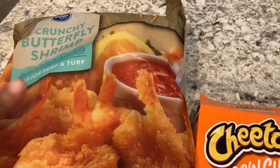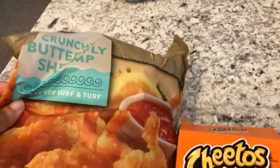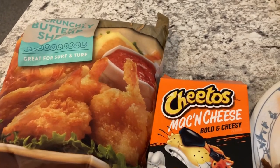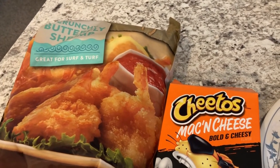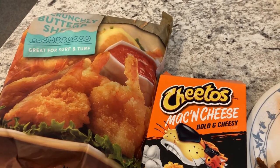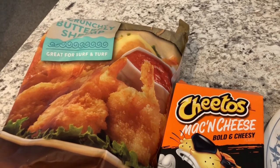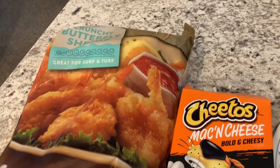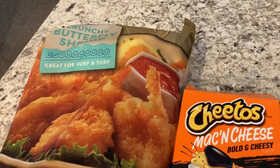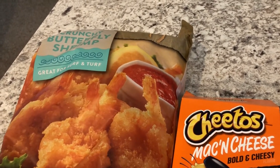For dinner tonight we are having a meal that I have been avoiding. I have had this shrimp in my freezer for a while — it's from Kroger, it's crunchy butterfly shrimp, and when I bought it it was buy one get one free. I think I cooked it once or twice and Howard told me he does not really care for crunchy butterfly shrimp, so I haven't been making it, but it's in our freezer and I told Howard we've just got to eat it.